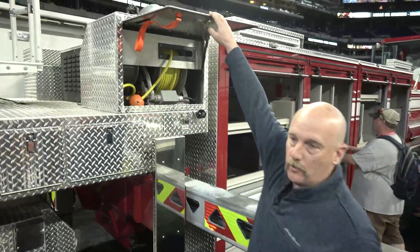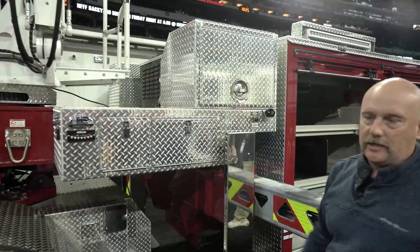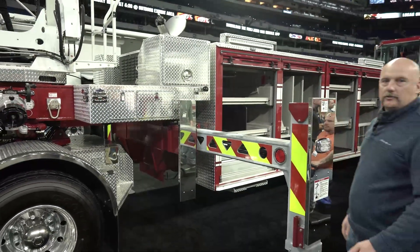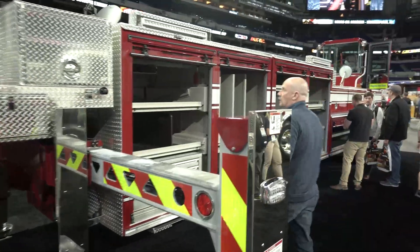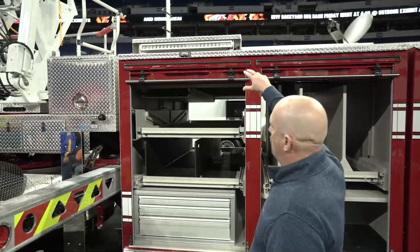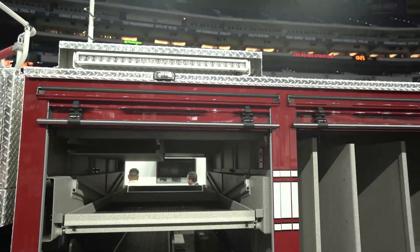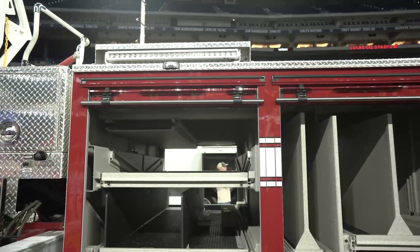We have cord reels on both sides. There's also a Harrison 10k generator on here, hydraulically driven. During the build process, we changed from a more traditional light to this low-profile, high-vis light. We really think they're going to do well for our department. It really lights up the scene nicely, so we're excited to put those into use.